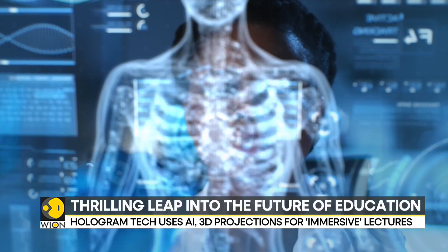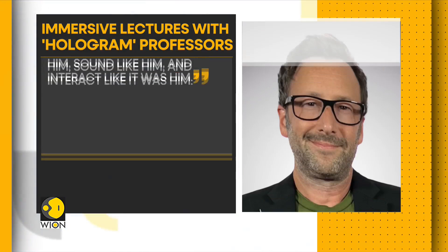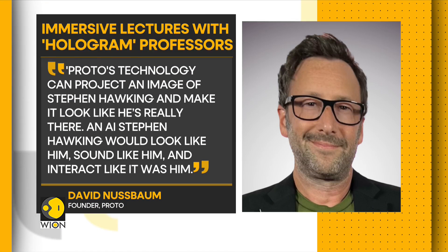According to Proto founder David Nussbaum, Proto's technology can project an image of Stephen Hawking and make it look like he's really there. An AI Stephen Hawking would look like him, sound like him, and interact like it was him.